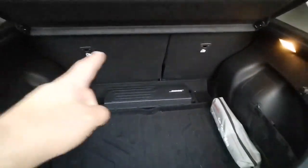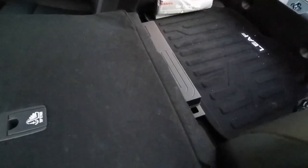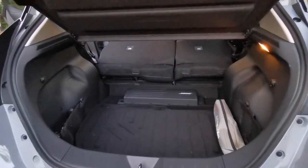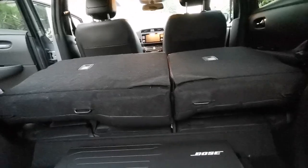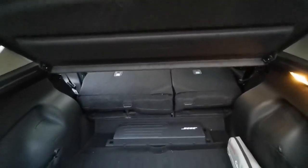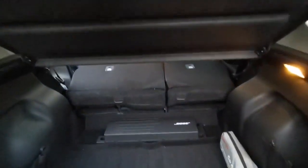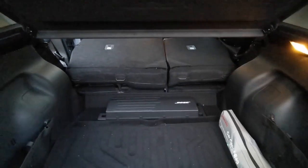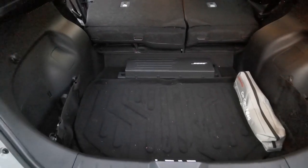You can lay down the seats in a two-three configuration by just pulling this — the seat comes down easily. When you lay down both seats you have a big space. You do have to remove the wood shelf, but if you do that you'll have something almost like a van. It's quite large for the size of the car — it can take several large suitcases.